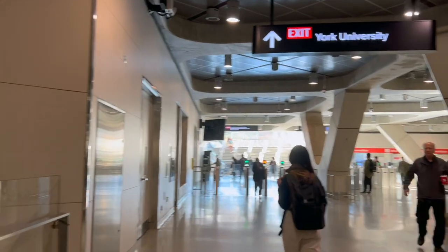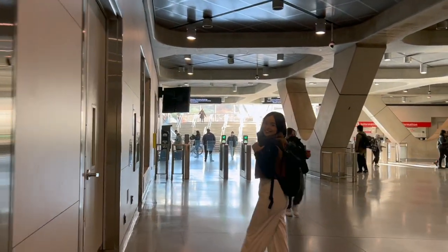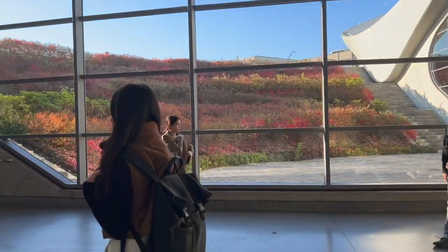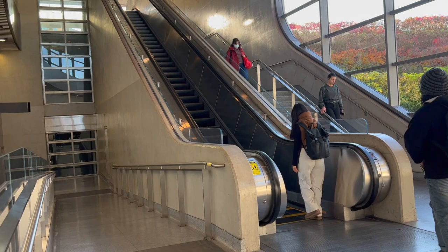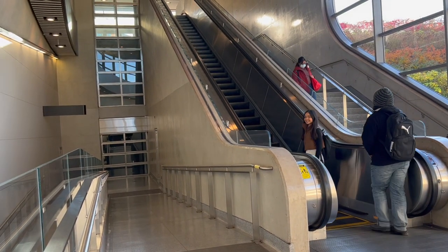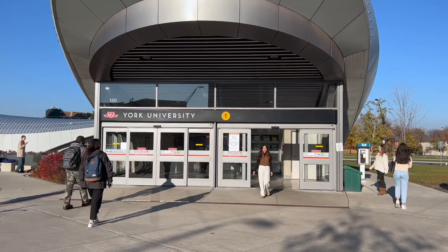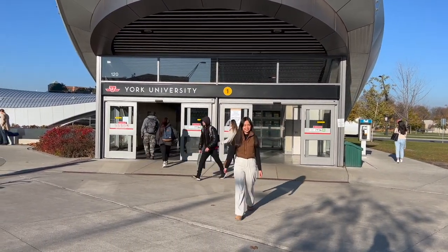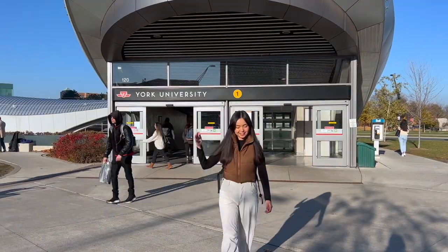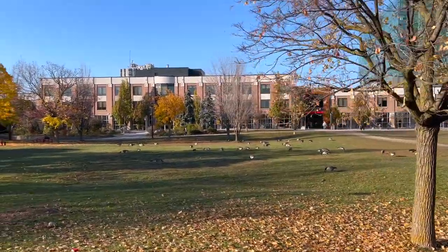I am currently taking Bachelor's in Information Technology and most of my general subjects back home had been recognized and credited by the university, so I am mostly taking IT majors. I still work full-time and only go to school part-time as this is my second Bachelor's degree. I got my first degree at the University of the Philippines where I took Bachelor of Science in Economics.